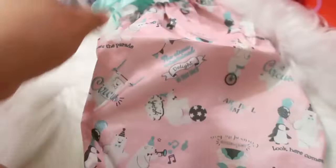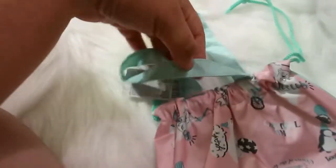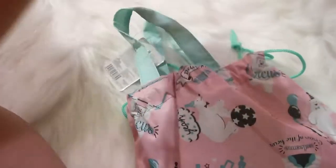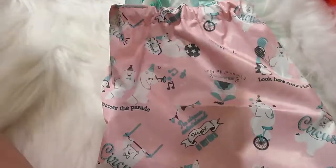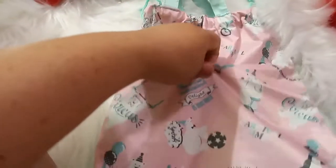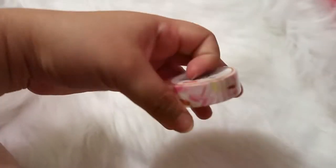I found this cute little drawstring bag — it has a little handle and the tag says it's for shoes, but it's so cute I just picked it up to use for something. I love the print — it's pink in the front and a mint color in the back, made of a nylon-type material so it should be easy to clean.